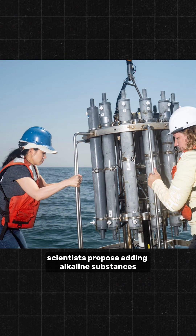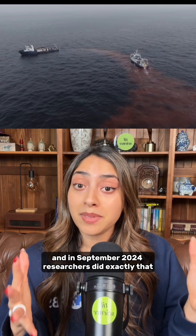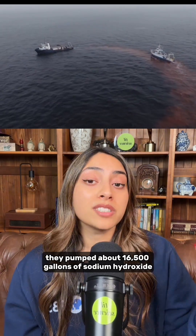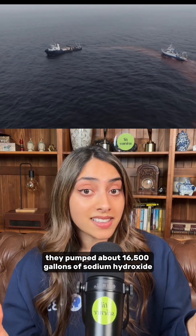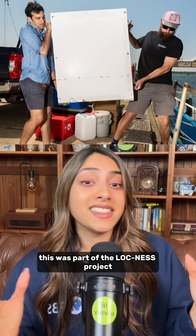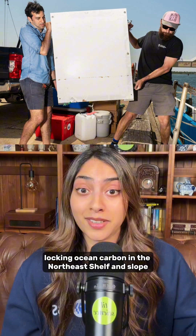That's where ocean alkalinity enhancement comes in. Scientists propose adding alkaline substances, like sodium hydroxide or crushed minerals, to seawater to restore its chemical balance. In September 2024, researchers did exactly that — they pumped about 16,500 gallons of sodium hydroxide into the Gulf of Maine, tracking it with red dye. This was part of the Loch Ness Project: Locking Ocean Carbon in the Northeast Shelf and Slope.